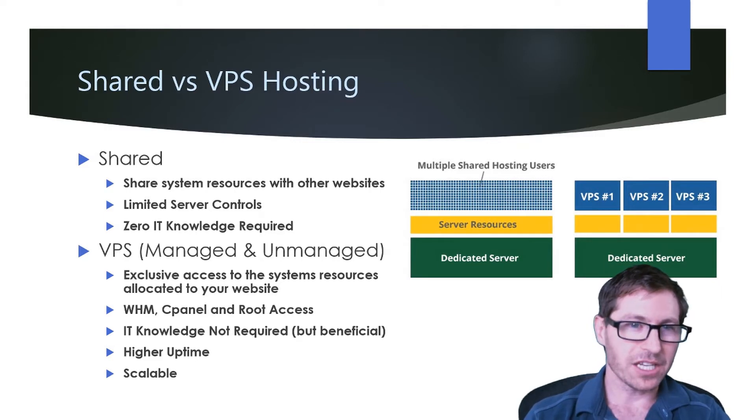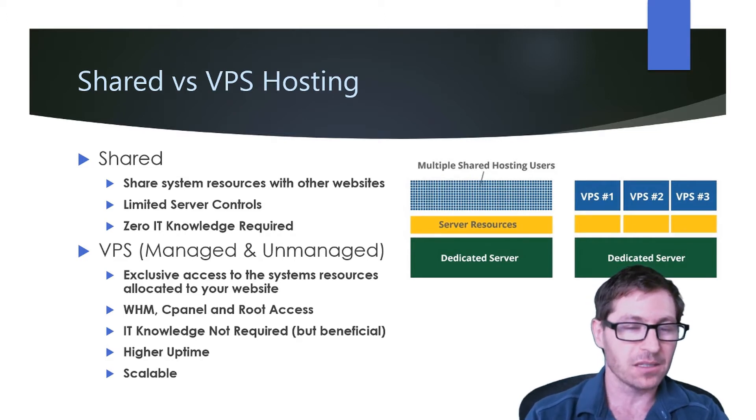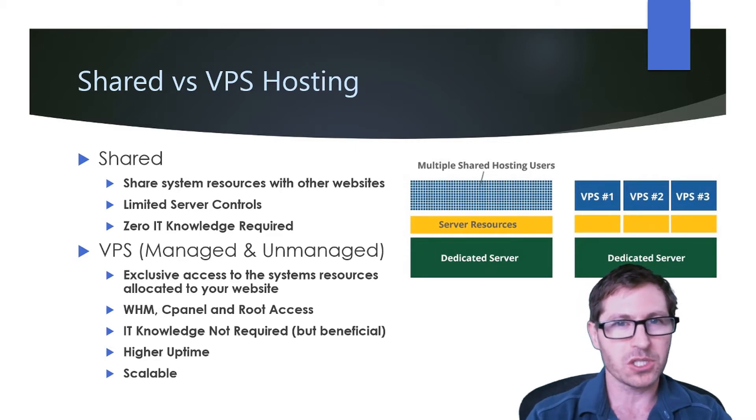Let's take a look at shared versus VPS hosting. With shared hosting, your website shares resources with other websites. You'll have limited server controls — you'll likely have access to cPanel, but not all the options that cPanel offers. But the benefit is you need zero IT knowledge to run it.